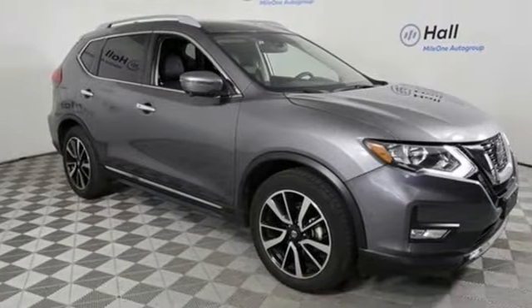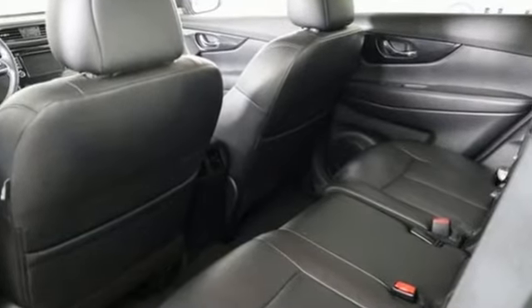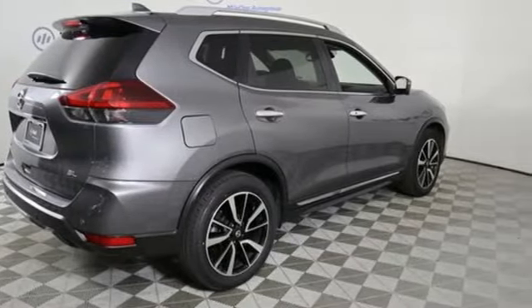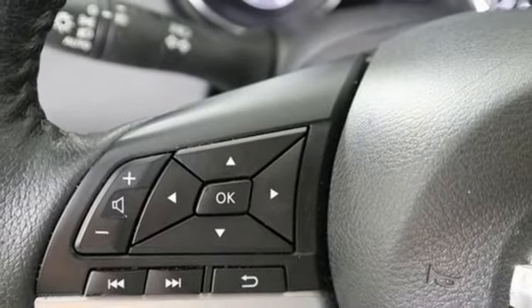And it comes with all the amenities you need: continuously variable automatic transmission, front heated leather bucket seats, integrated navigation system with voice activation, auto-dimming rearview mirror, and dual zone climate control.